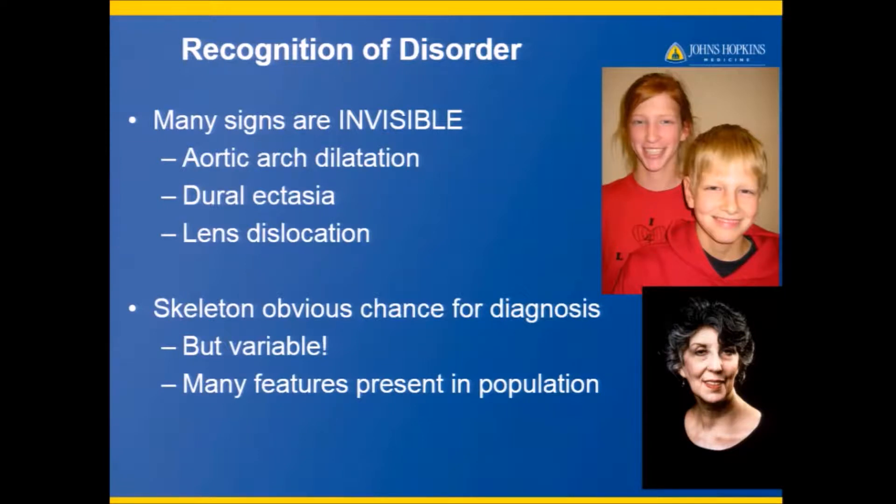Many of the signs of the disorder are invisible. We can't see people's aortic arch, but that's the most important thing. We can't see if their spinal column is widened and we can't see if their lenses are dislocated. But we can see the findings in their skeleton, and that's why it's so important to have an index of suspicion so that you can recognize this in your patients, or even in your family members or yourself, to get them to appropriate treatment.